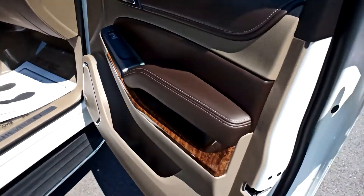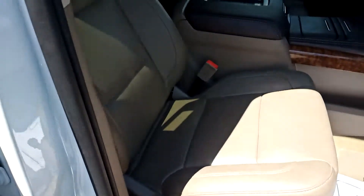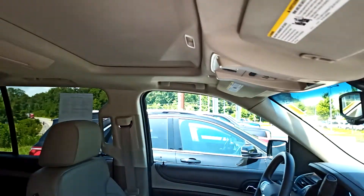Keyless entry, remote start, air-conditioned seats, heated seats, heated steering wheel, wireless charging pad, tri-climate control, sunroof, garage opener.